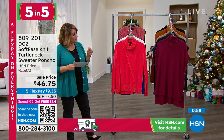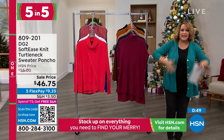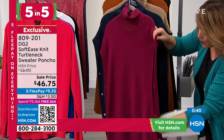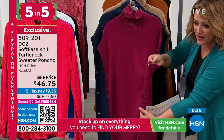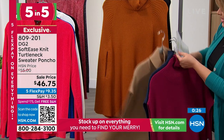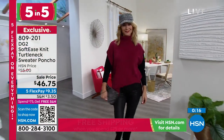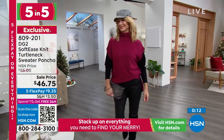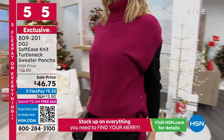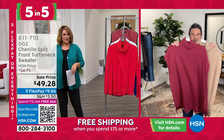Moving on to the Softies Knit Turtleneck Sweater Poncho. You'd think a poncho is big and overwhelming, but look at what they've done here — a nice soft turtleneck with elongated cap sleeves and functioning snaps. We took this from $55 to $46.75. Colors include grape, navy, and stone. Think of this as a poncho meets a vest: they dropped the shoulder on a traditional vest silhouette to give you poncho style. Very elevated and chic, looks beautiful with a layer underneath or on its own in a warmer climate — a little boho, a little chic.